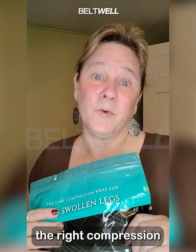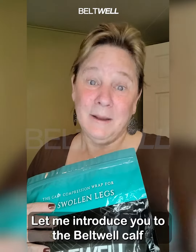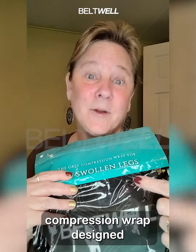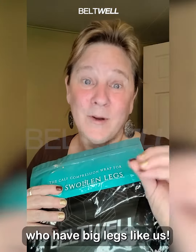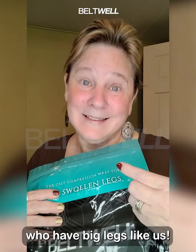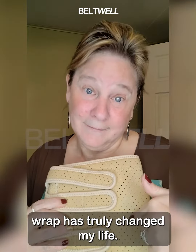Do you struggle with finding the right compression wrap for your big legs? I did. Let me introduce you to the Betwell calf compression wrap, designed specifically for people who have big legs like us. I can tell you this compression wrap has truly changed my life.